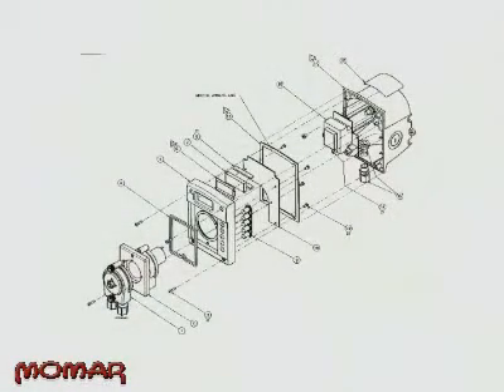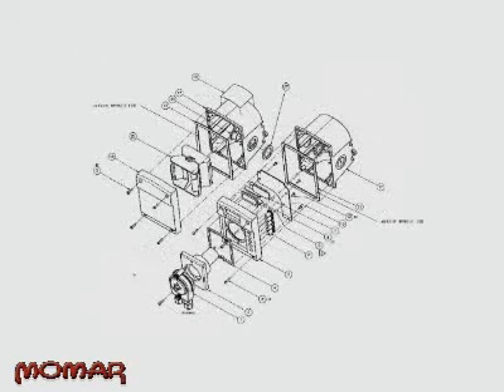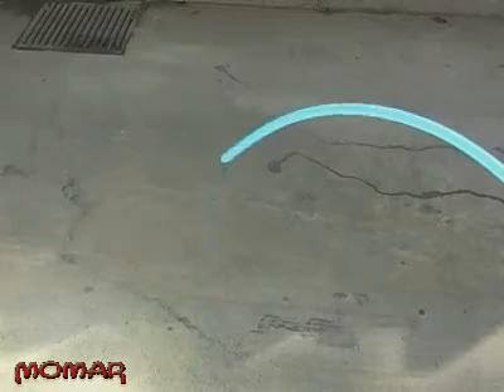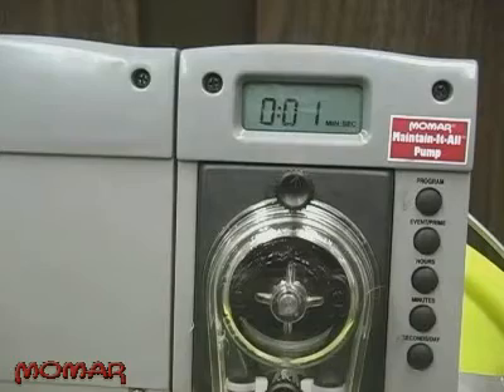The Momar Maintain-It-All Pump was designed with reliability in mind. After five years of field testing, we are confident that the Maintain-It-All Pump will live up to and surpass the reputation earned by its predecessor. Designed by the same engineers who created the first Momar pumps, the Maintain-It-All Pump utilizes the newest technology. It is a digital chemical feed system that displaces chemicals at a rate of five ounces per minute. Once installed, the seven-day, 24-hour clock can be programmed to run up to 24 events with variable run times from one second to 20 minutes.